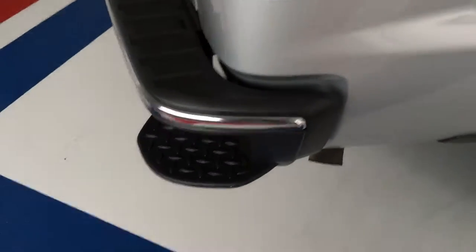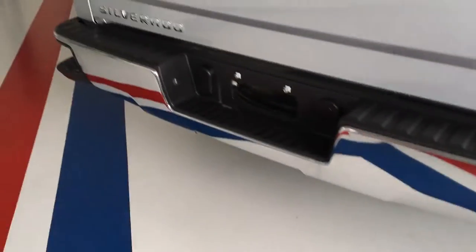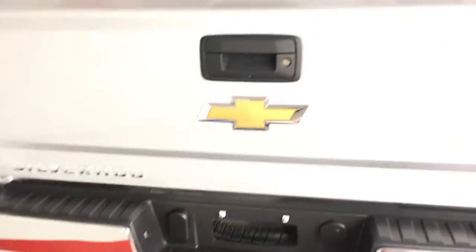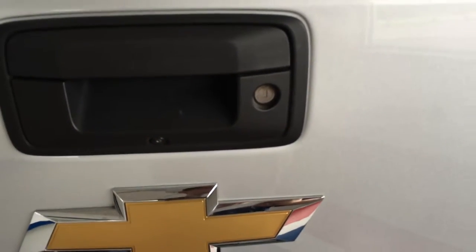The rear bumper has the bed step-up features on both sides — very nice for getting in and out of the bed. If you look at the back latch, that small dot is actually your backup camera, which is obviously very useful for backing up and also great for hooking up a trailer.